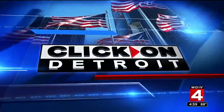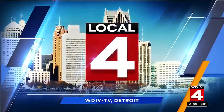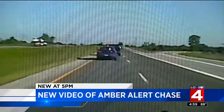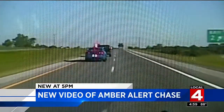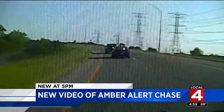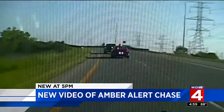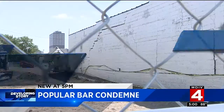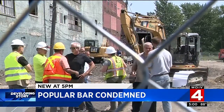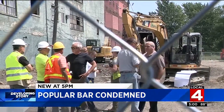Live from downtown Detroit, Local 4 News at 5 starts now. Yesterday you saw amazing pictures from surveillance and Local 4 cameras of that Amber Alert chase. Today we're putting you on board a police cruiser with new dash cam video. And a Corktown bar has just been condemned, and the owner says the construction crew working next door caused the damage.